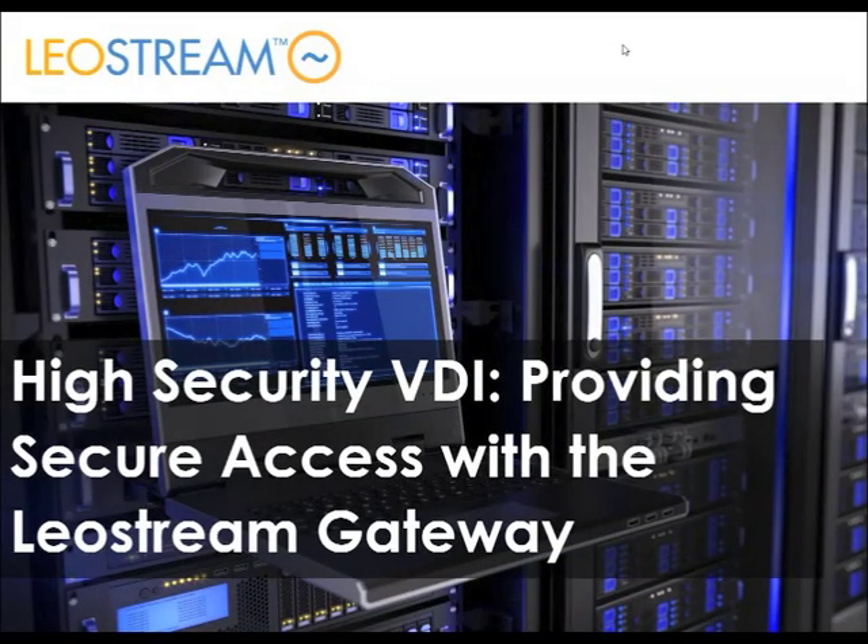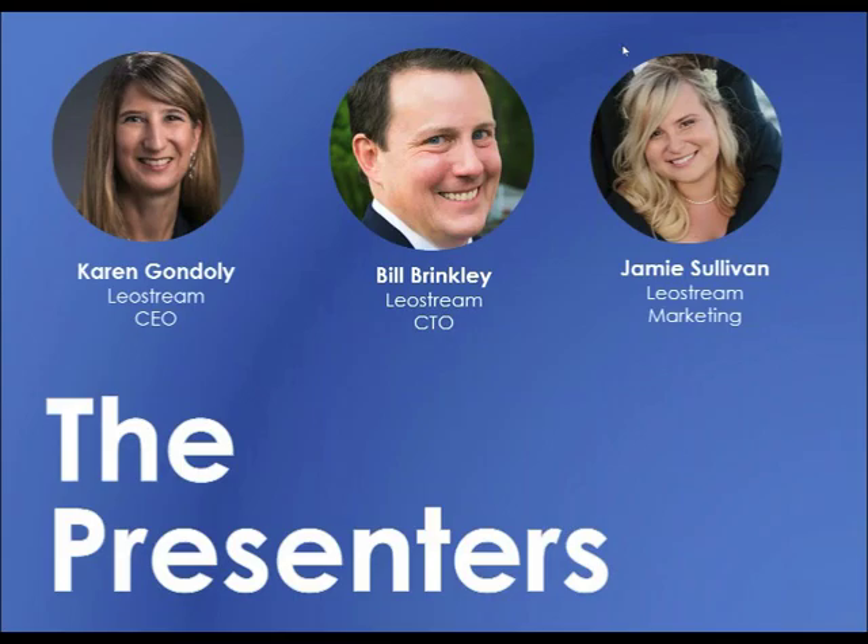Hello everyone and welcome to today's webinar. My name is Jamie Sullivan and I'm the marketing specialist here at LeoStream. I am joined today by LeoStream CEO Karen Gondoli who will be taking us through the presentation, and LeoStream CTO Bill Brinkley who will be available to answer any technical questions during the Q&A portion of our presentation.